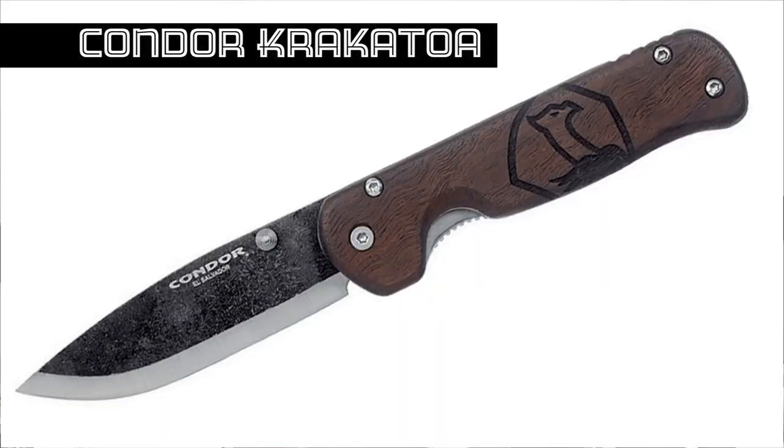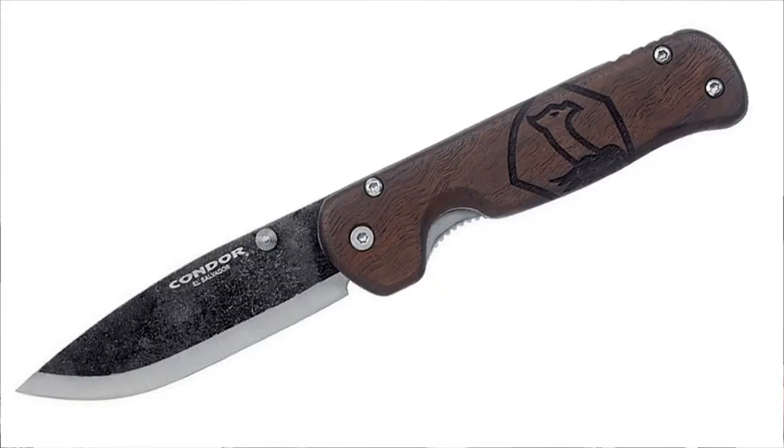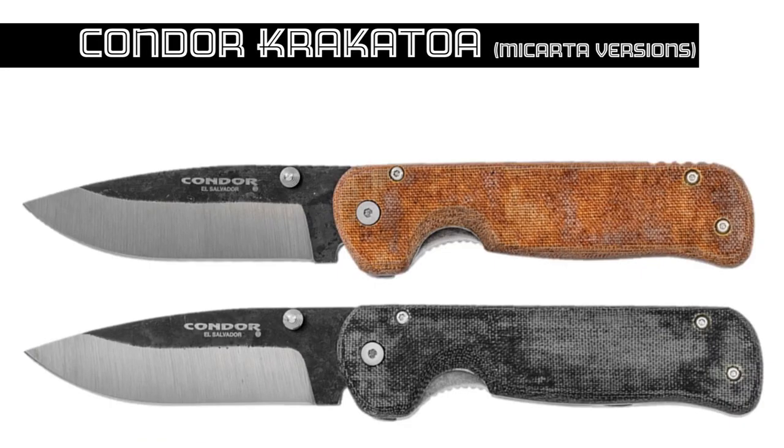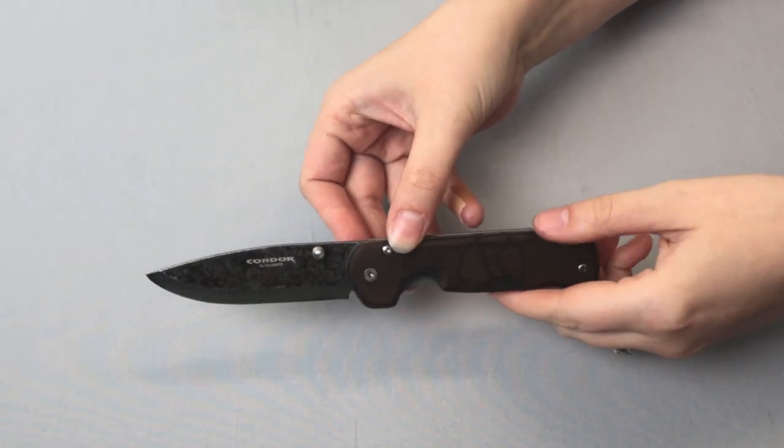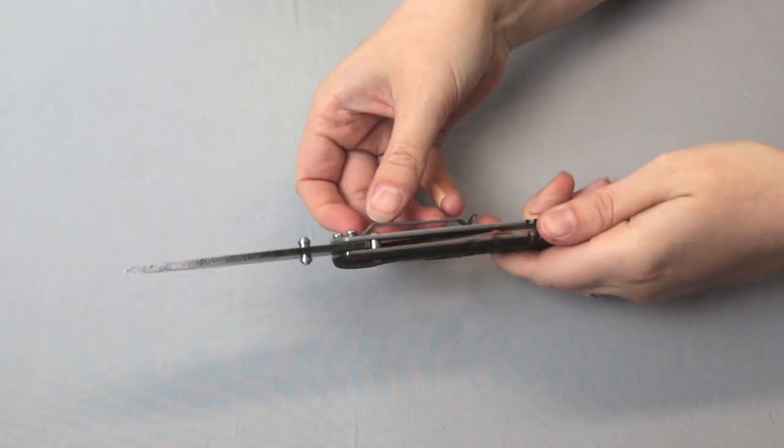The Krakatoa comes in three different versions: desert — kind of a desert orange — walnut, and army green. He air-quoted 'army green' because it doesn't really look green. The girl who does the inventory descriptions always gets a knife in and says 'this is not green.' It's more of gray or black. My favorite is probably the walnut version because it has their logo burned into the handle.